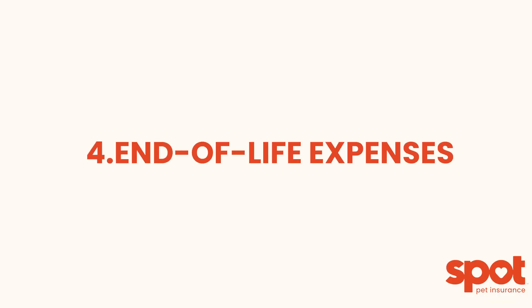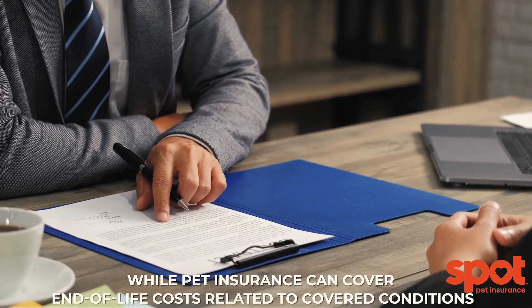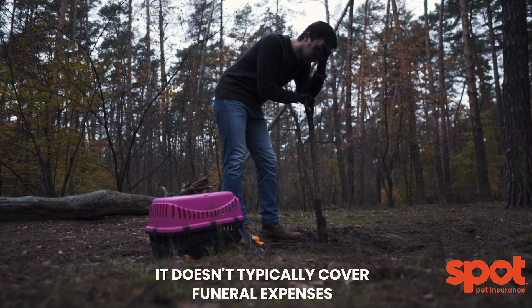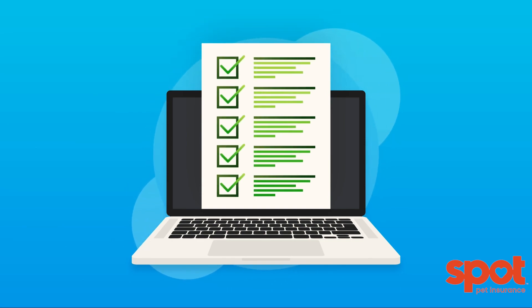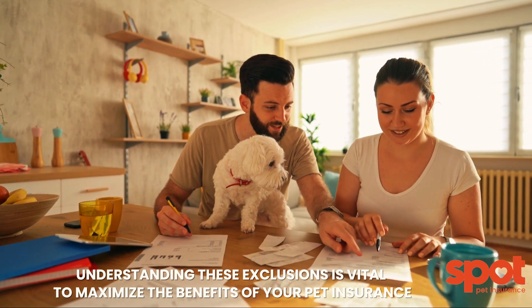4. End-of-life expenses. While pet insurance can cover end-of-life costs related to covered conditions, it doesn't typically cover funeral expenses or memorial items. For a complete list of exclusions, you can simply review sample policies for the available plan options.